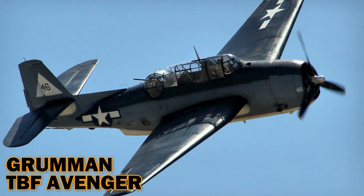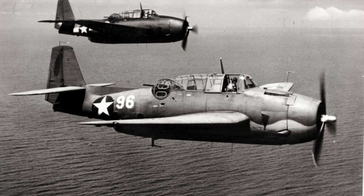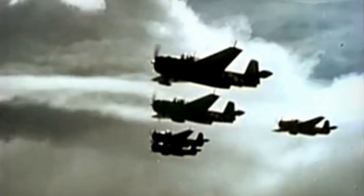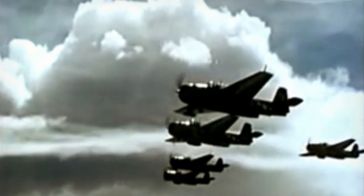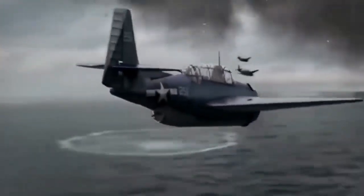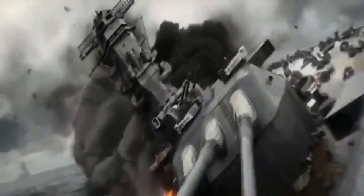The Grumman TBF Avenger. Considered ugly by some airplane aficionados, Grumman's stocky TBF Avenger first took to the skies in June 1942 against Japanese carriers during the Battle of Midway, and remained the only carrier-based Navy torpedo aircraft in service through the end of the war. Grumman Avengers had many successes during the war, the most famous of which was the sinking of the heaviest warship in the world — the Japanese battleship Yamato — at Okinawa on April 7, 1945.